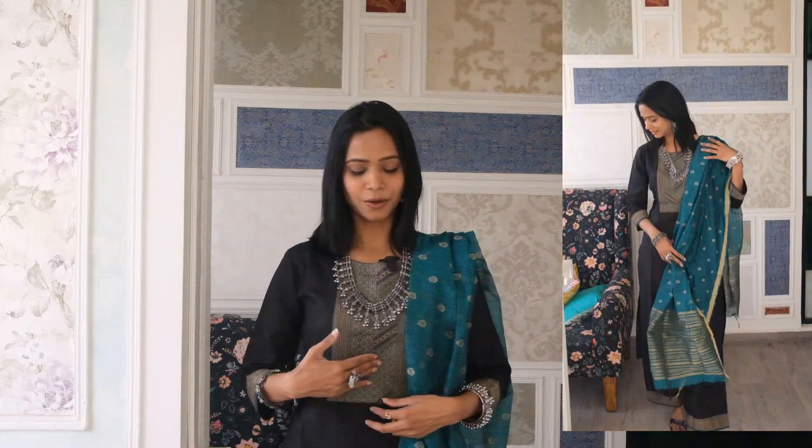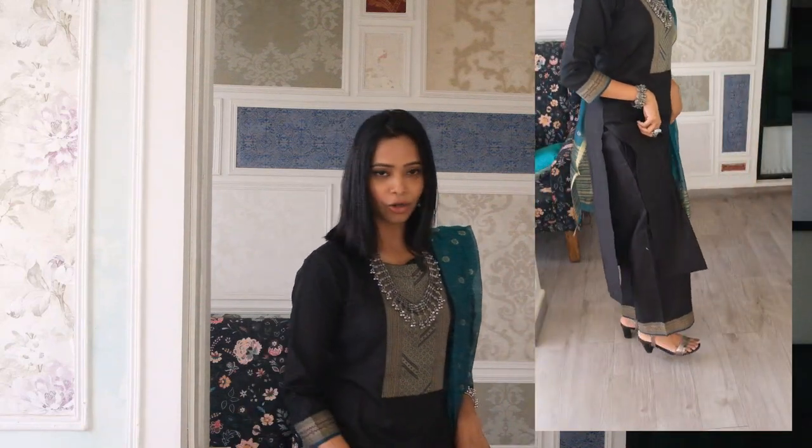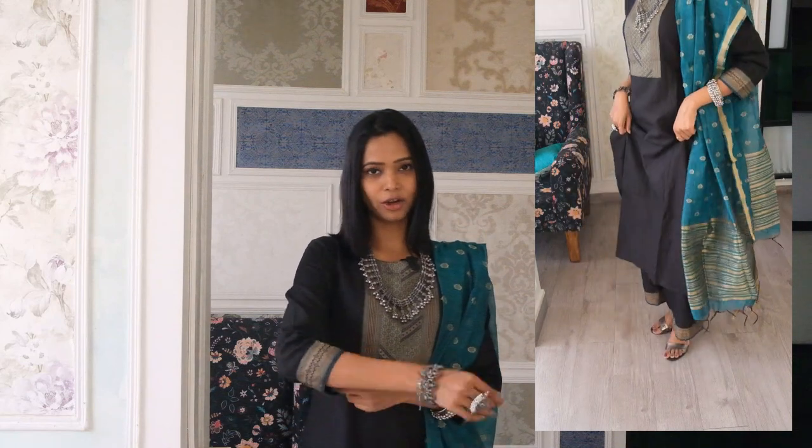The kurta is polyester material with a green cut-work patch and a border on the three-quarter sleeves. It's quite thick so you don't need a petticoat or lining inside. The bottom is a palazzo with a matching border, and the dupatta is art silk — super light and comfortable. You can actually mix and match this dupatta with other kurtas. I'll leave the link in the description below, so go check out this brand and let me know your thoughts.